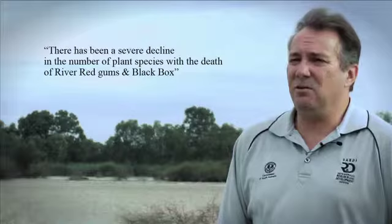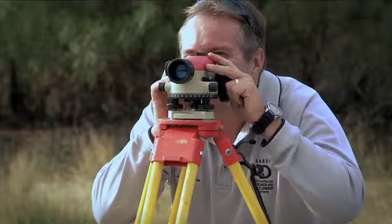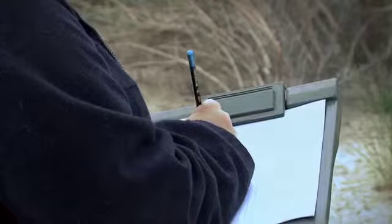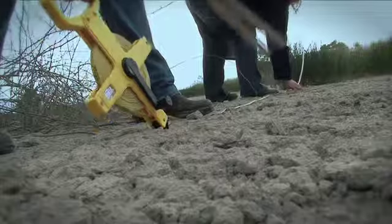Before the flood, especially in the areas that weren't flooded, we were pretty much steadily seeing a decline in the number of species. In 2009, the year before the flood, there was no watering. Of the 80-odd sites that we surveyed, there were only about 17 species recorded. About 50 percent of all the quadrats that we looked at had areas that were completely devoid of plants — there was not a blade of grass in the area we were looking at.